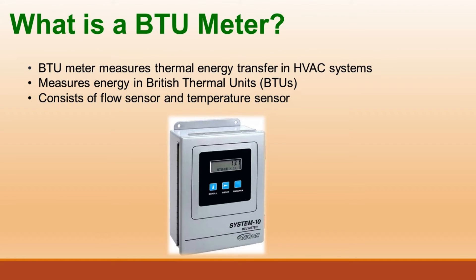What is a BTU meter? A BTU meter measures thermal energy transfer in HVAC systems. It measures energy in British Thermal Units, BTUs. The BTU meter consists of a flow sensor and a temperature sensor.